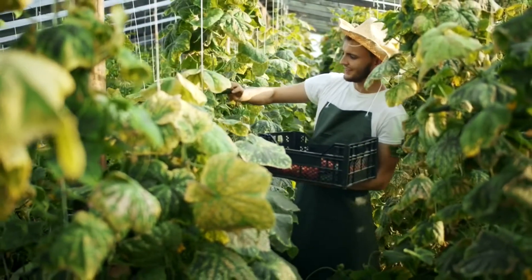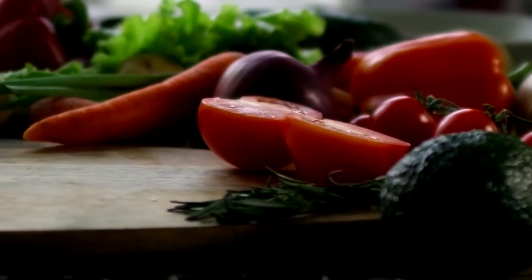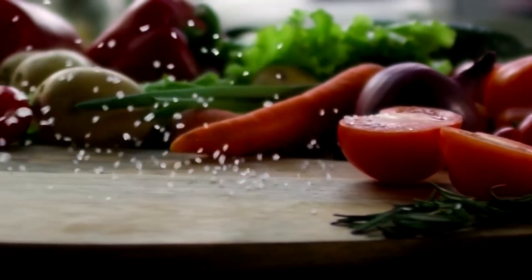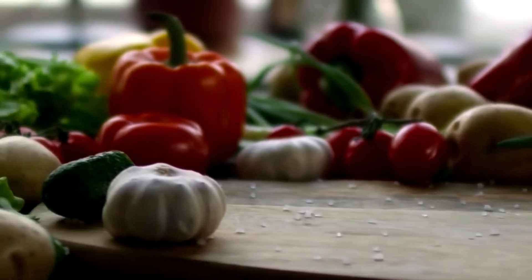Olericulture deals with a wide variety of herbaceous plants like carrots, lettuce, tomatoes, onions, cabbage, beans, melons, and much more. Olericulturists generally cultivate the vegetables all the way from seeds.